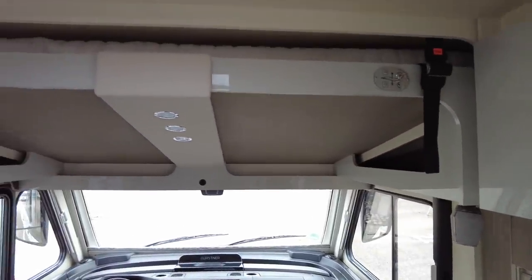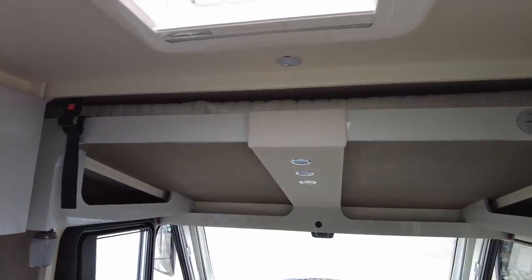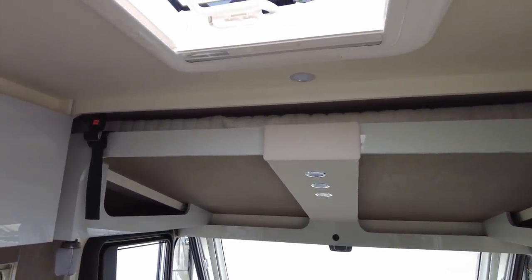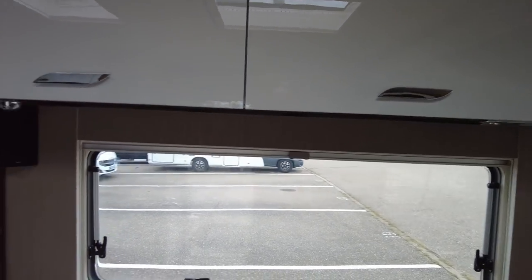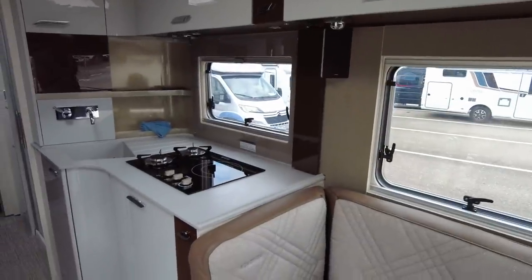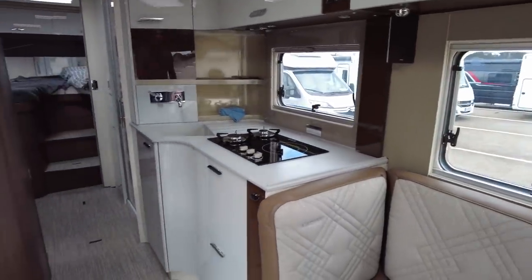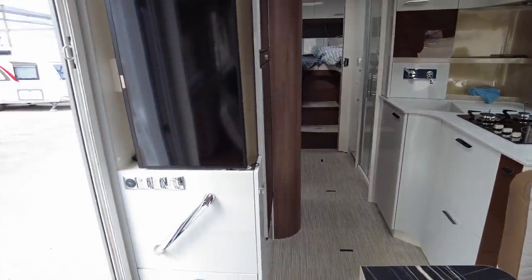We have an electric drop-down bed — not manual, electric. So this one's got a slightly higher spec. There is a configurator for this motorhome — I will leave a link to the configurator in the description below this video, so you can have a tinker with that and come up with the Bürstner of your dreams.